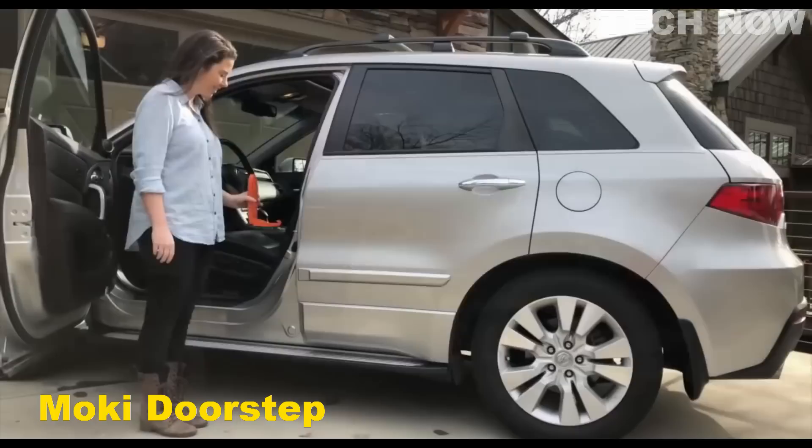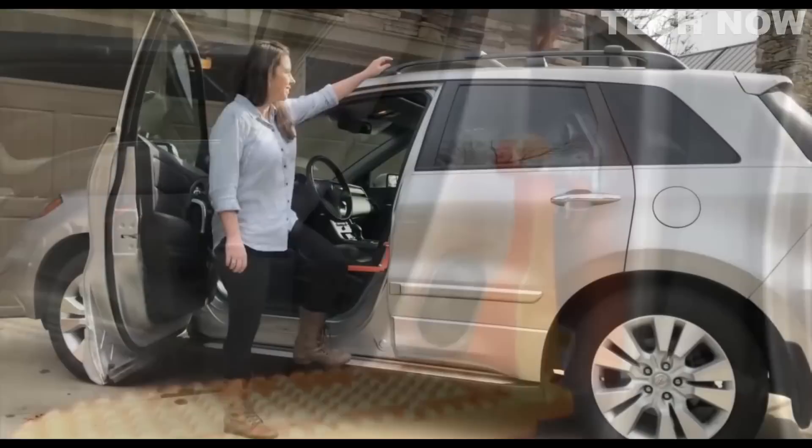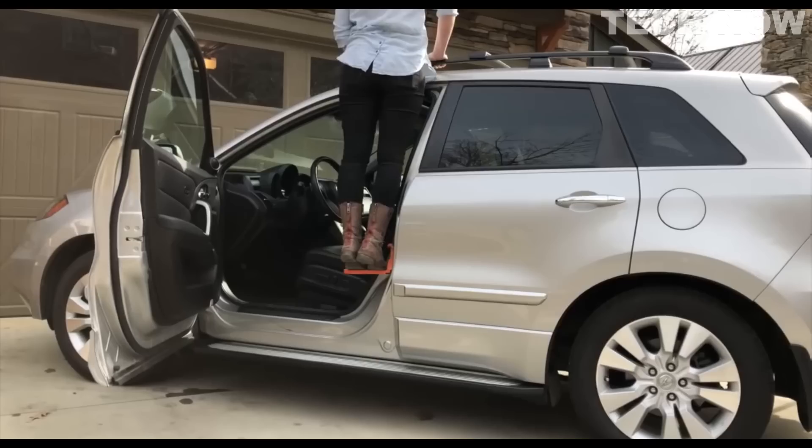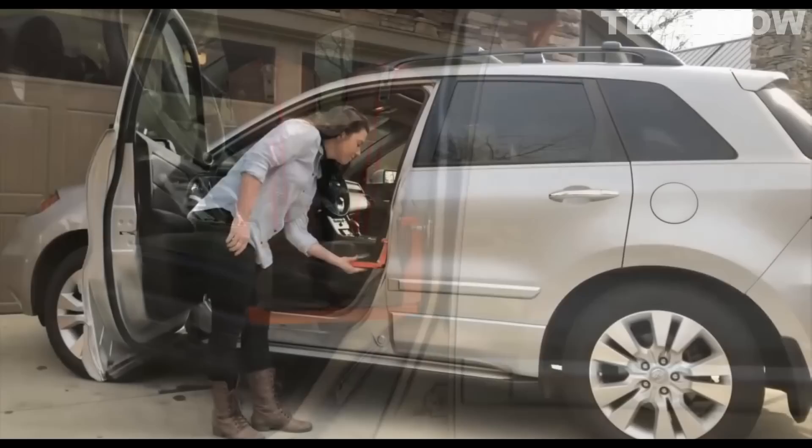The Moki Doorstep is an innovative car accessory that offers an easy and safe solution for accessing your vehicle's roof. Its unique design features a wide step that can accommodate both feet, providing a stable and balanced standing position. With the Moki Doorstep, there is no need for bulky step stools or ladders, which can be cumbersome and challenging to use. This car door step-up hook is perfect for loading and strapping down car top cargo bags and boxes, canoes,